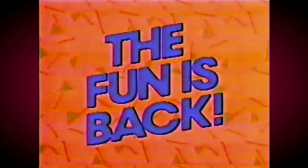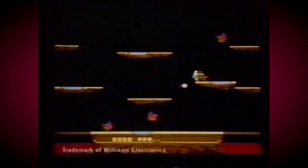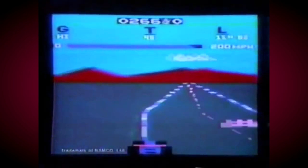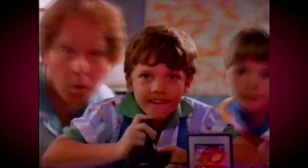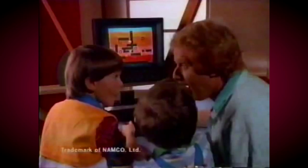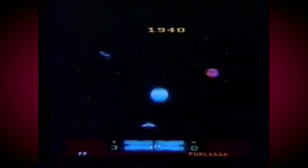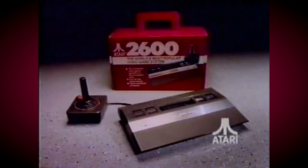The fun is back, oh yes-siree! It's the 2600 from Atari — it's the video system with classics galore, from Space Invaders to cars that roar. A real hip joystick controls the screen, Solaris is hot and Midnight Magic's mean. And one more thing, it's got a special low price — under 50 bucks! Now isn't that nice? The fun is back, oh yes-siree, it's the 2600 from Atari.